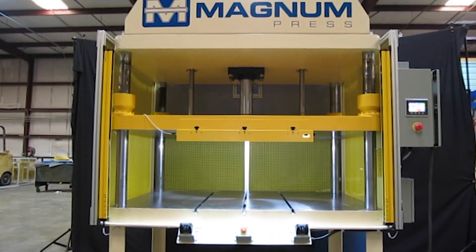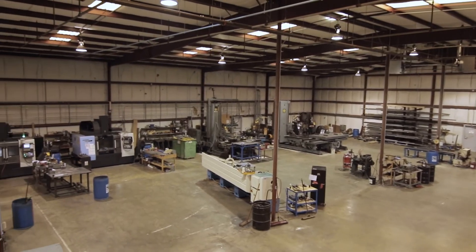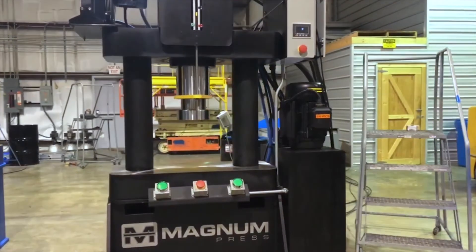We're proud to offer our customers American-made presses. Our presses are crafted in-house, manufactured in our plant, and backed by an excellent warranty.